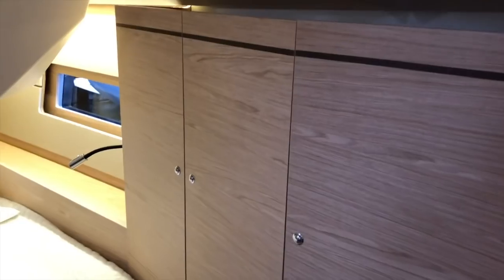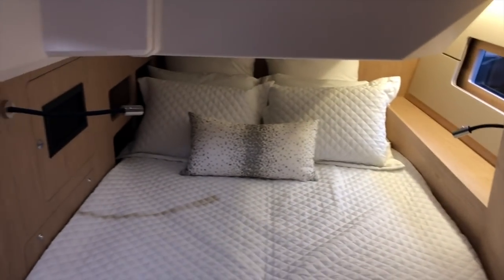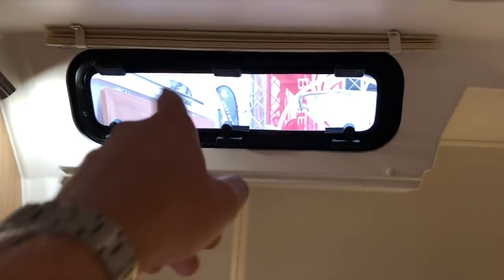The port side aft cabin is very spacious with lots of hanging locker storage and a large opening window.